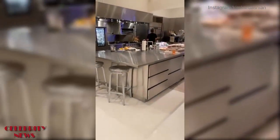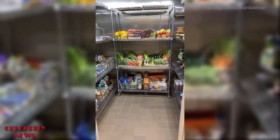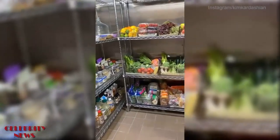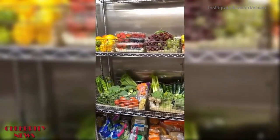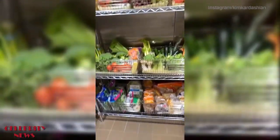Let me show you the kitchen — this is where it all happens. Say hi, Marina! I have a walk-in refrigerator where we keep all of our fresh organic produce.